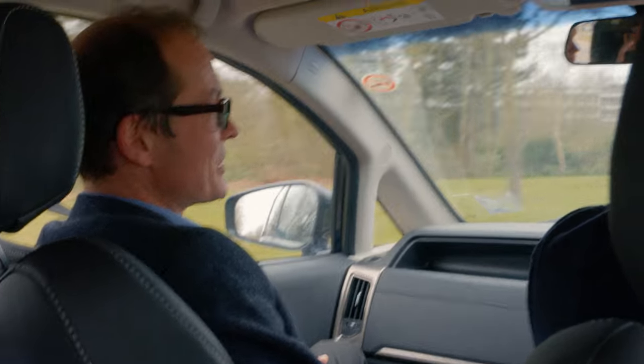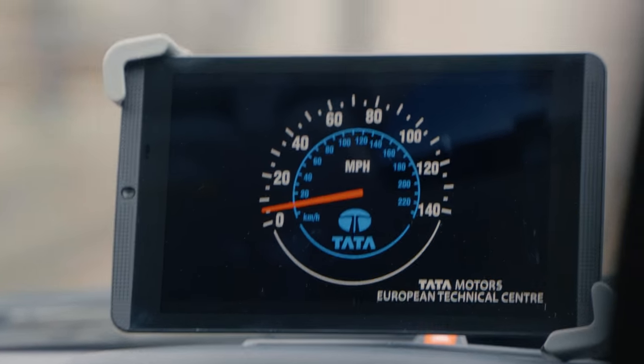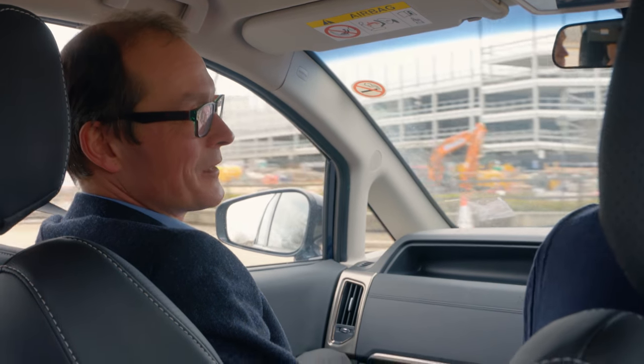Obviously a lot of these features work best when more cars out on the streets have them. So it's a case of manufacturers building these functions in and customers understanding them and starting to request them from manufacturers.